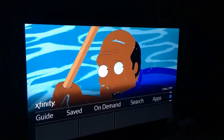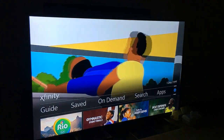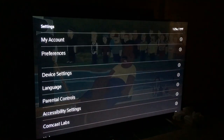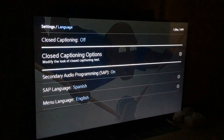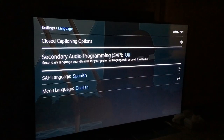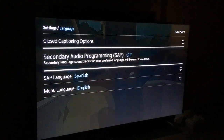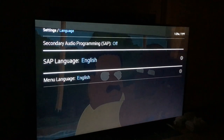Or press the menu button, go over to the little gear icon for settings, scroll down to language, and turn the secondary auto programming to off. Now it's in English, but just to be safe I like to also set my secondary language to English.